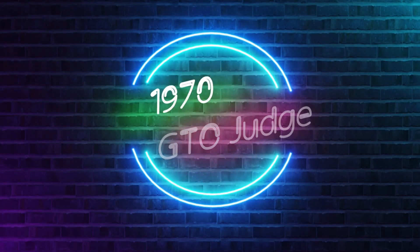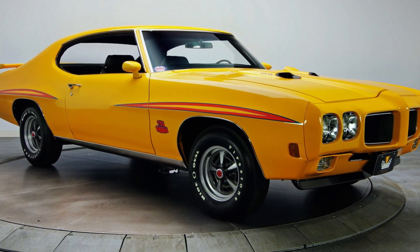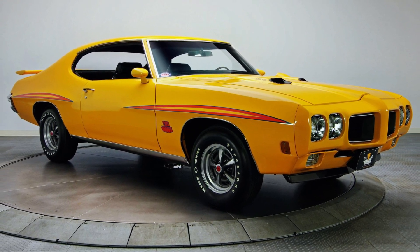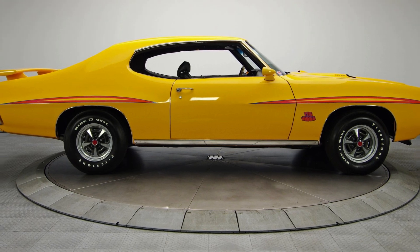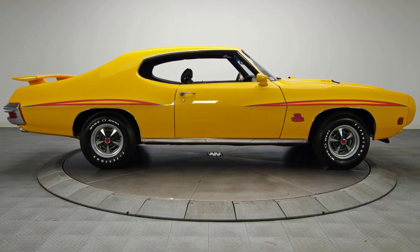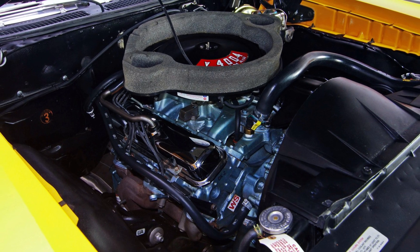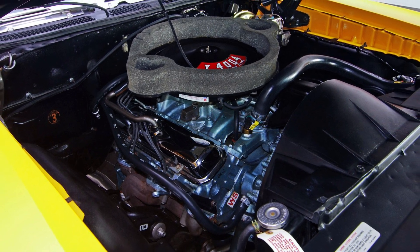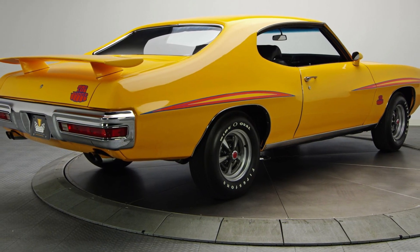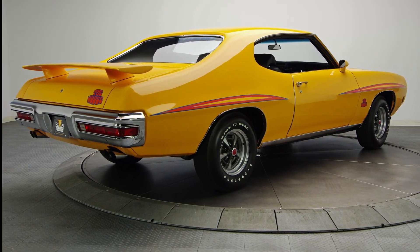The Tempest model line received another facelift for the 1970 model year, and the Judge package remained available as an option on the GTO. The suspension was upgraded with the addition of a rear anti-roll bar, the same bar used on the Oldsmobile 442 and Buick Grand Sport. The Judge came standard with a Ram Air 400 V8 rated at 336 horsepower. The 455 high output engine was not offered on the Judge until late in the year. 3,797 Judges were built in 1970, and of those only three were sold with the 455 engine.